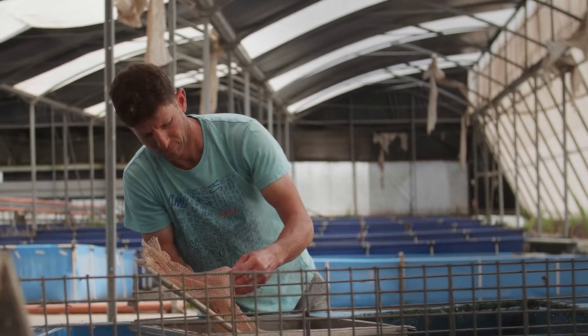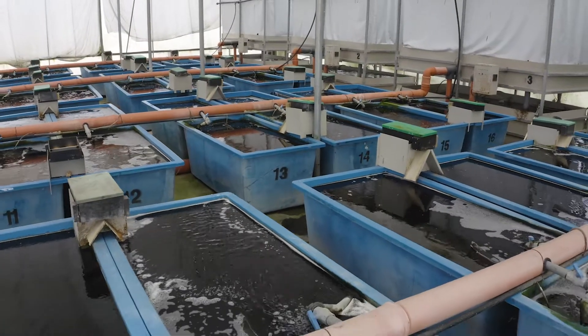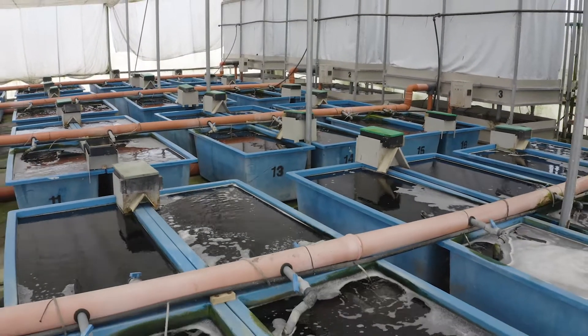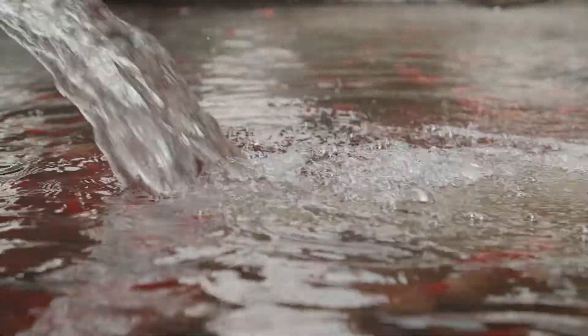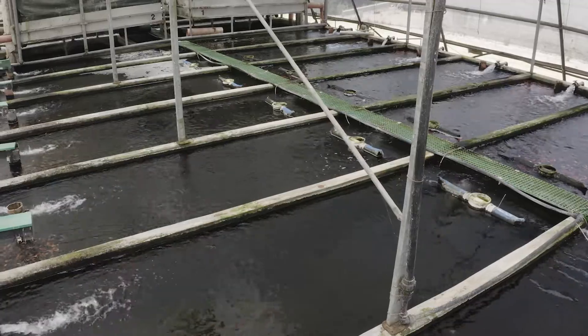This will reduce competition over food and allow the smallest to develop. Fish are then transferred to bigger tanks with high water exchange rate. Water parameters are regularly monitored and big filters are required to allow for high water quality.